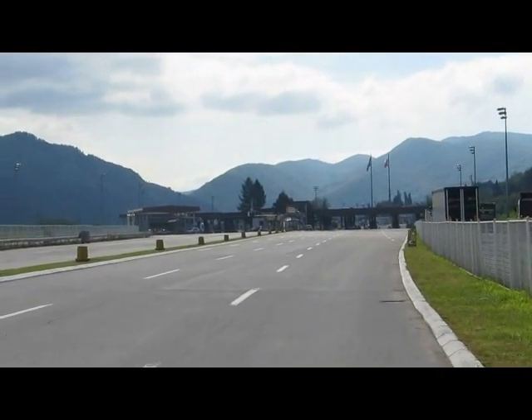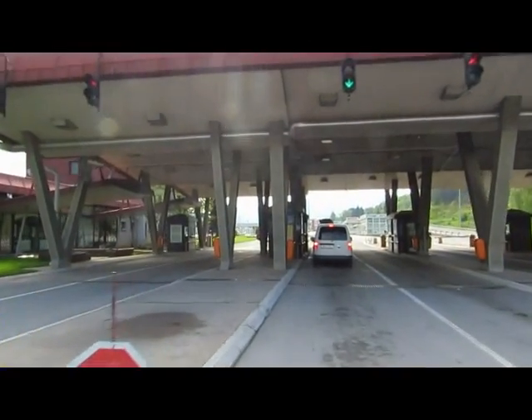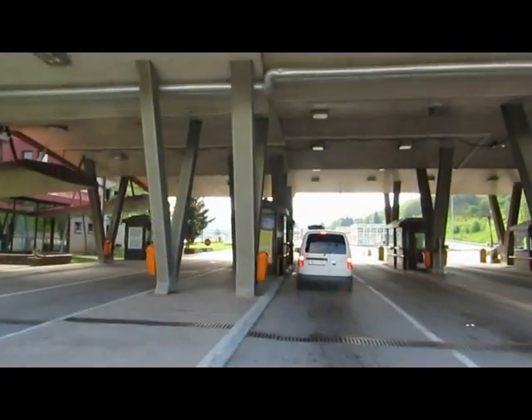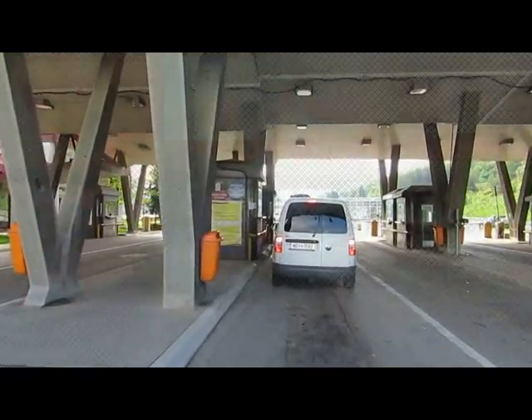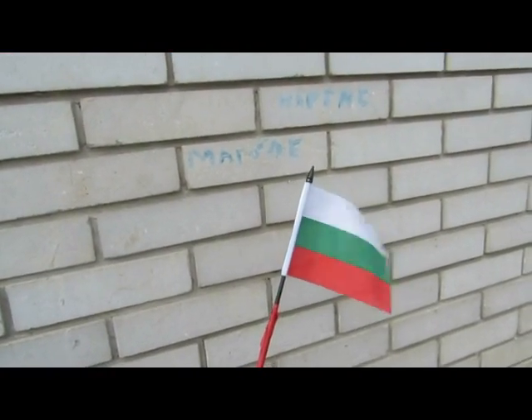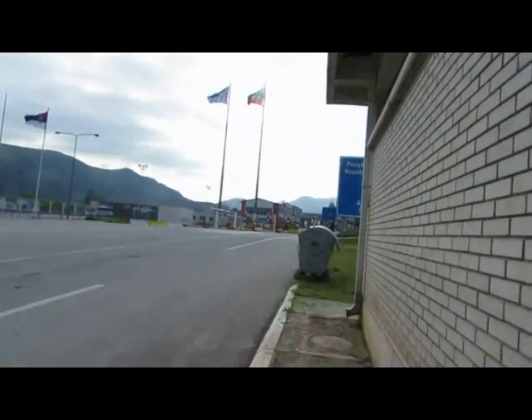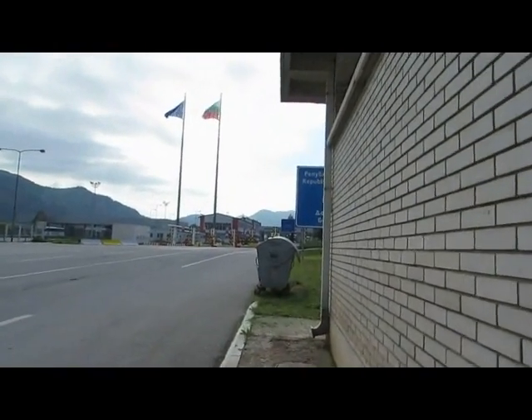I'm just coming up to the Serbian border. Here we go. British passport at the ready. Well, that's Spogom, Serbia. The Bulgarian flag is now flying proudly on the back of my bike as I go towards Bulgaria.